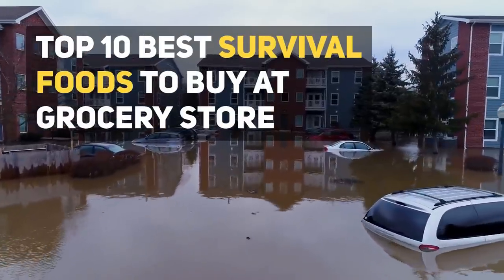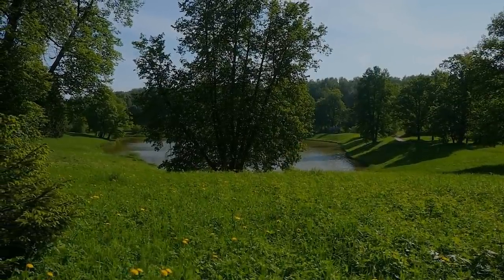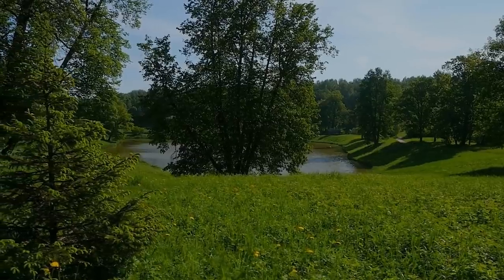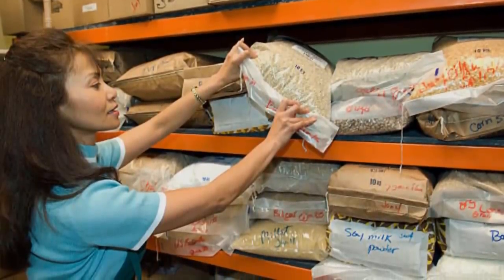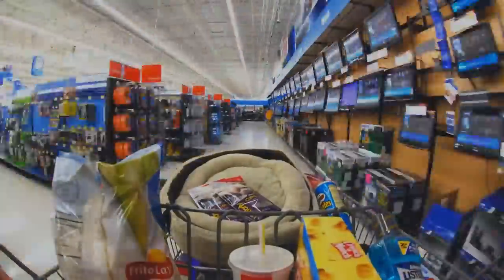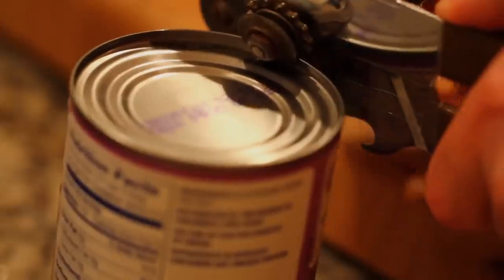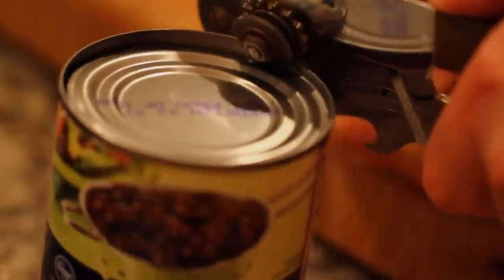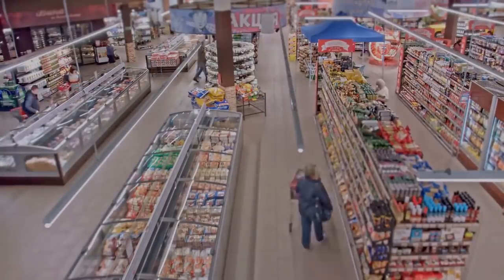Top 10 best survival foods to buy at the grocery store. Whether there is a big storm forecasted or nothing but sunny days ahead, being prepared is always important. Disasters can strike when we least expect them, which is why it is wise to stockpile survival food. Shopping for survival food is very different from everyday shopping — instead of looking for what tastes good, you look for calories, shelf life, nutrition, and convenience.